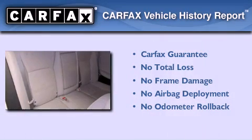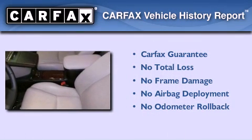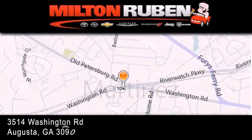Not to mention that this Lexus qualifies for the Carfax buy-back guarantee. Stop by today and test drive this automobile for yourself. Come experience the Drive Baby advantage here at the Milton Rubin Superstore.